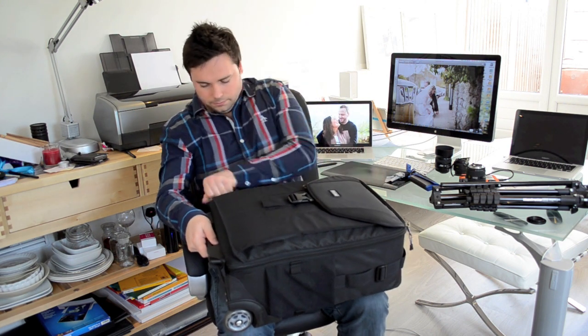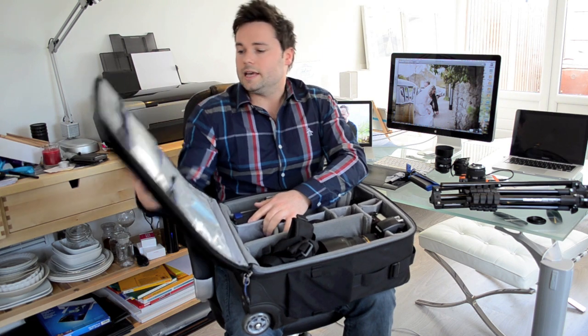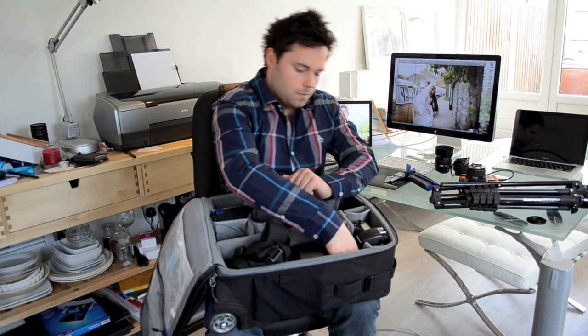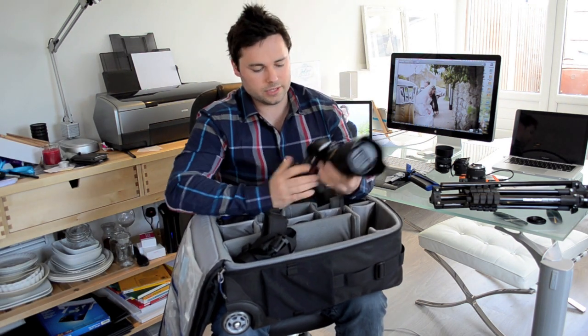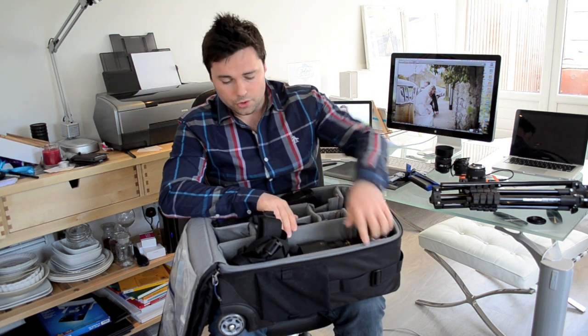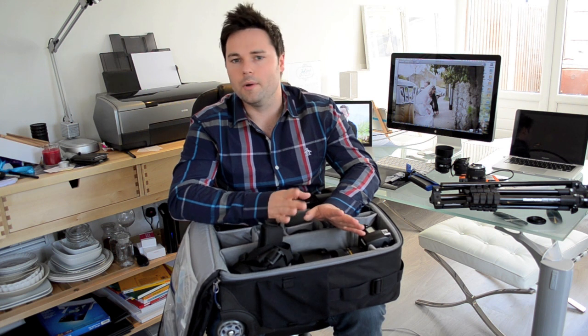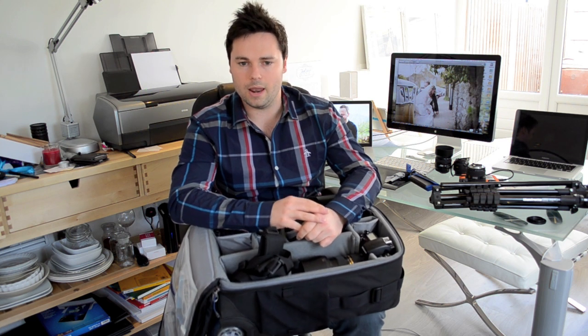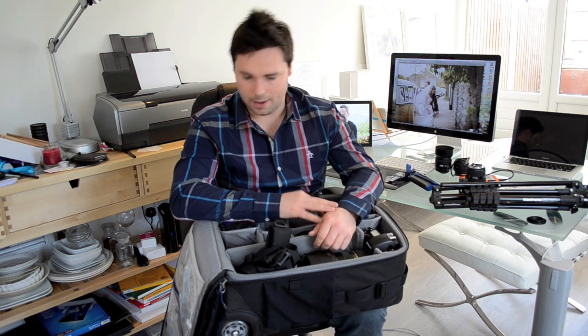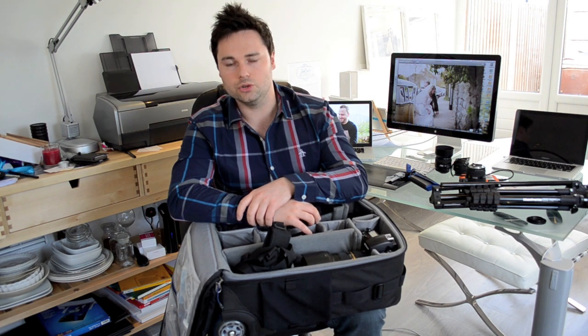Inside the carry-on I've got basic batteries, cables, chargers and stuff. One of my main bodies — D700 with a 24-70mm f2.8 lens on — great camera, great lens. The other camera I'm putting in here is the D5100, which is actually recording this. It's not a pro body and I don't use it for stills at weddings, but for a bit of video it's perfect. I'm also hoping to do a landscape photography tutorial while I'm out there, so it's perfect for that sort of thing.